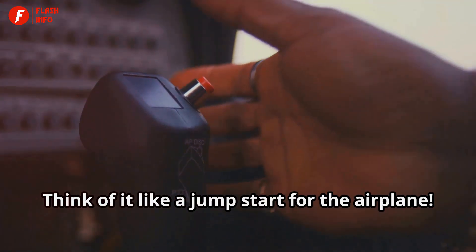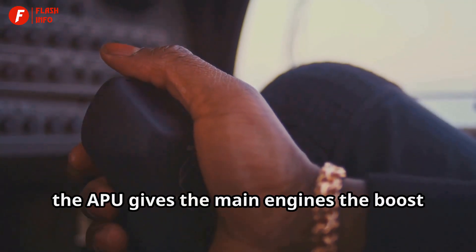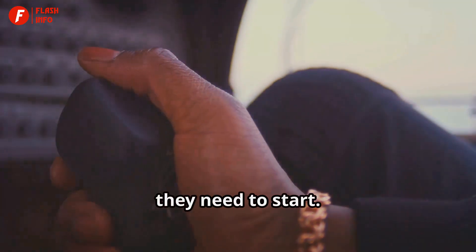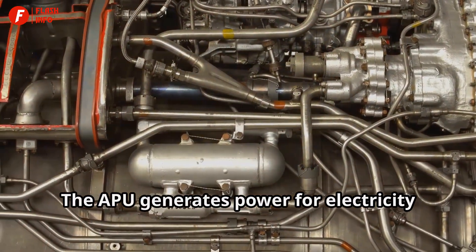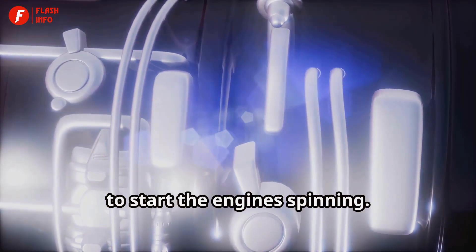Think of it like a jump start for the airplane. Just as you might use jumper cables to start a car with a dead battery, the APU gives the main engines the boost they need to start. The APU generates power for electricity and also provides air, called bleed air, to start the engines spinning.